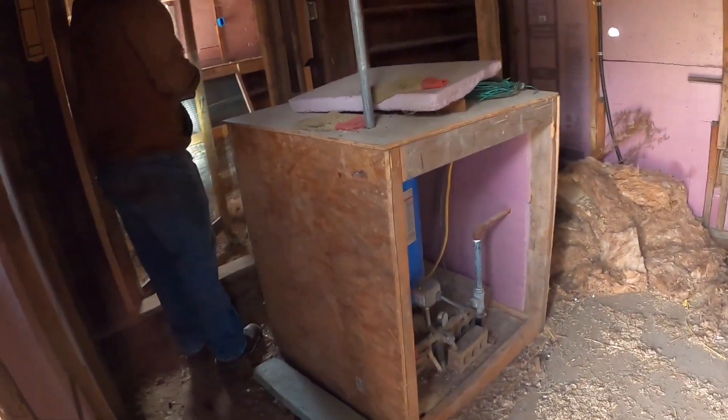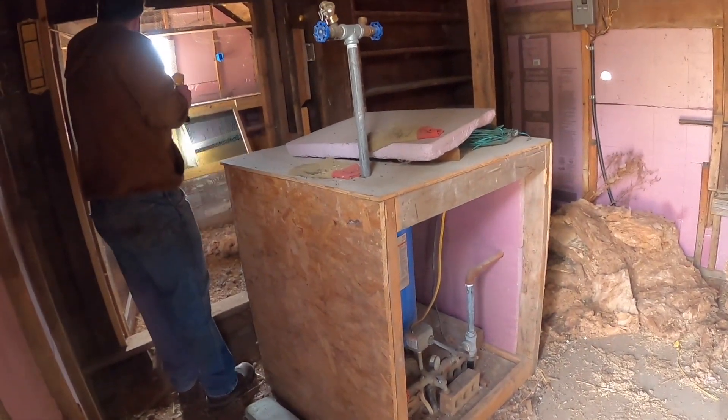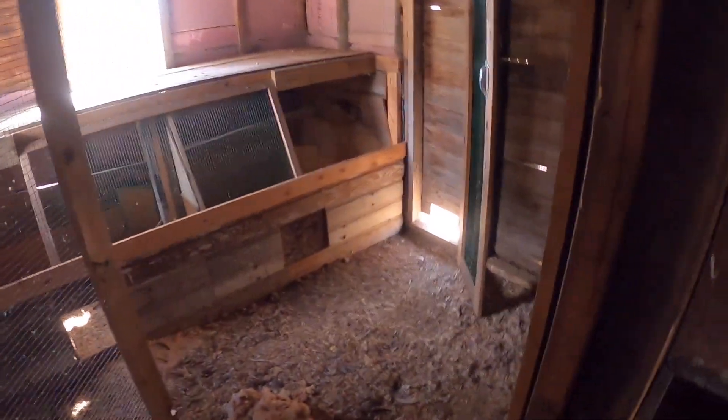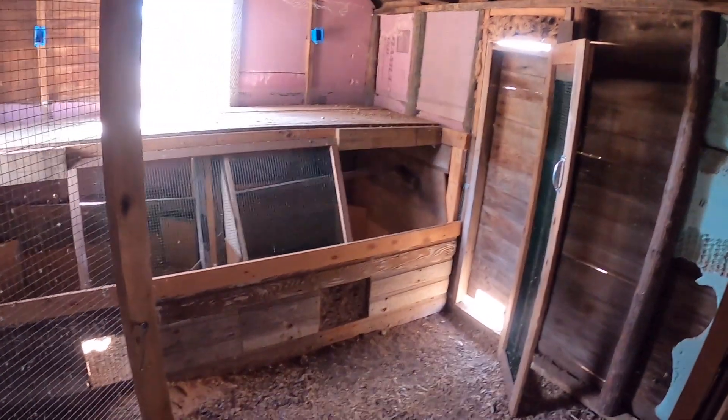Oh, we got the pump — this must be the old pump house. Must be a chicken house. This chicken setup.